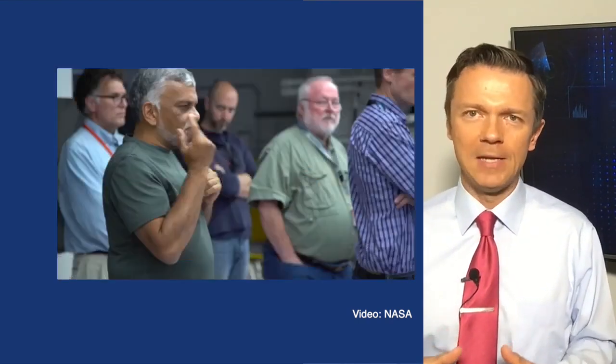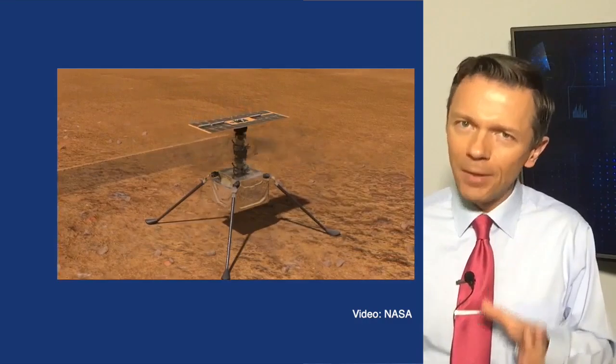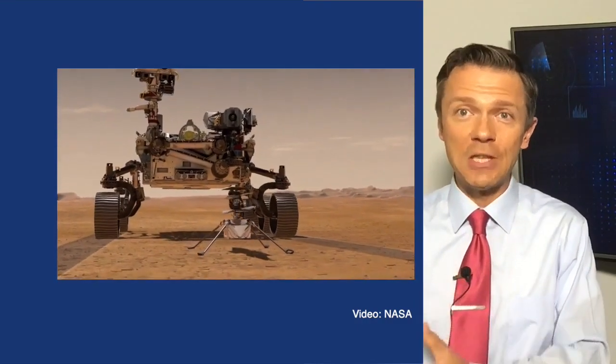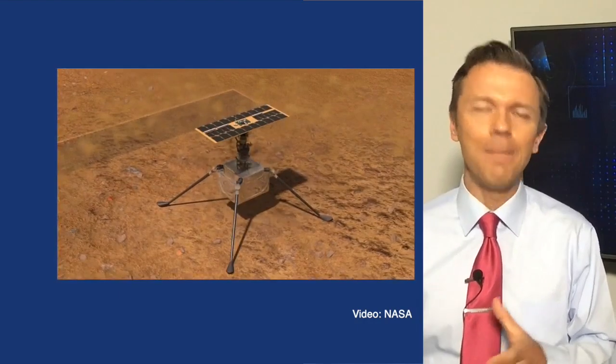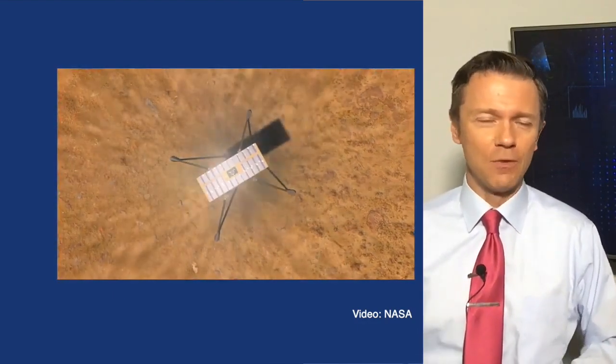They'll have 30 days after landing to get this thing off the ground and fly several missions before it runs out of power. The first couple of missions are just going to get it off the ground, but there are plans, if possible, to then fly that drone 50, 60, 70 meters from the rover and return it back. It will send mostly data back about the limits of flight on Mars, but also some cool pictures and viewpoints we've never seen of the Red Planet.